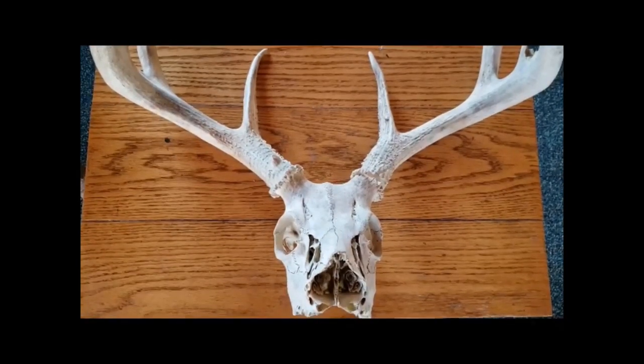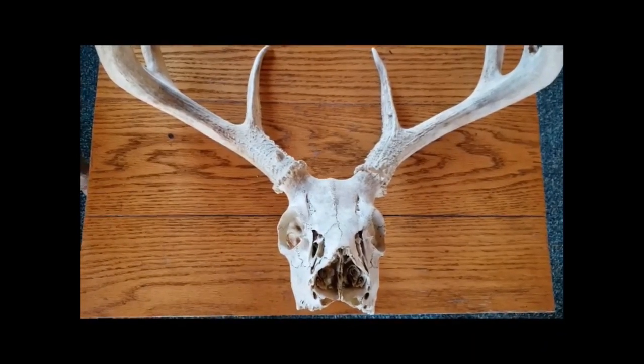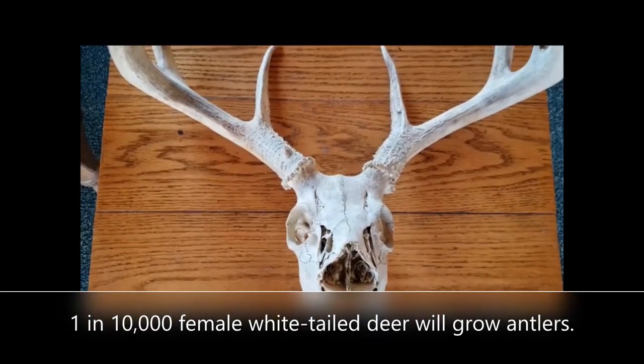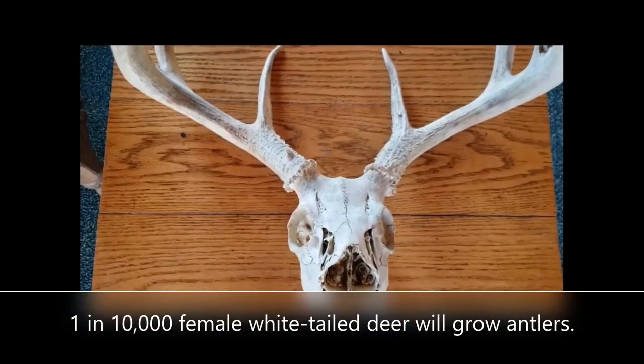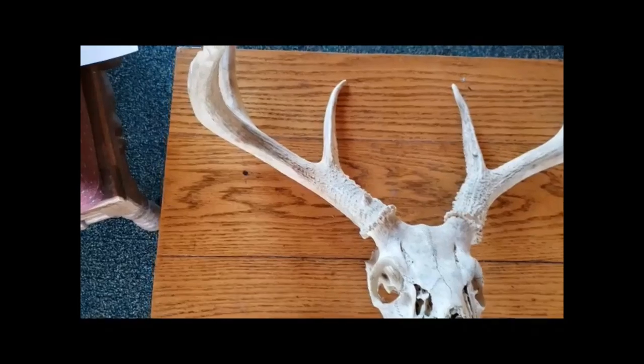So here's the difference between antlers and horns. Antlers are bony extensions of the skull found on male members of the deer family, with the exception of female reindeer or caribou. These extensions are usually forked and are shed and regrown annually.